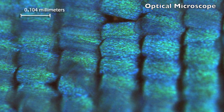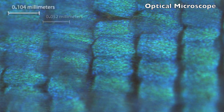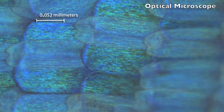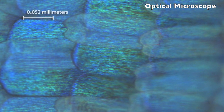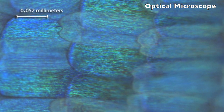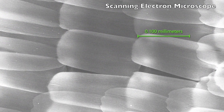An individual scale is slightly bigger than a tenth of a millimeter. Now, as we zoom into an individual scale and transition to the scanning electron microscope, we start seeing the rows upon which these nanometer-sized structures live.